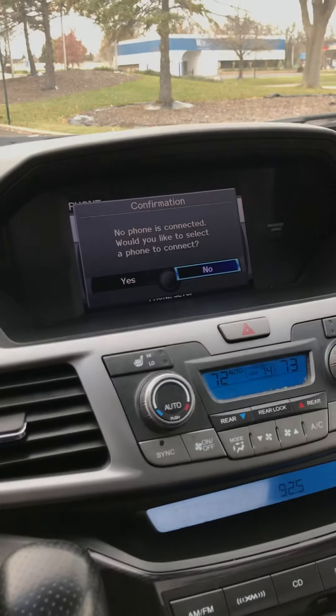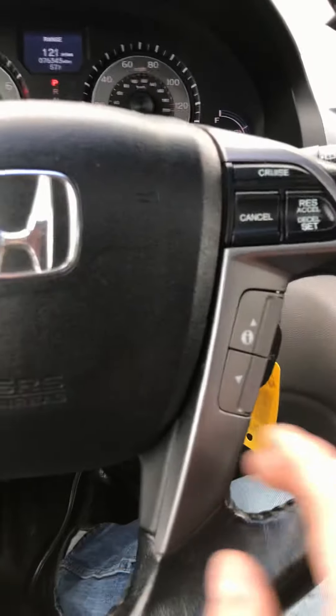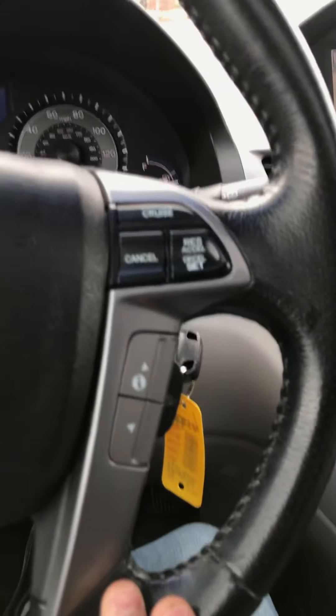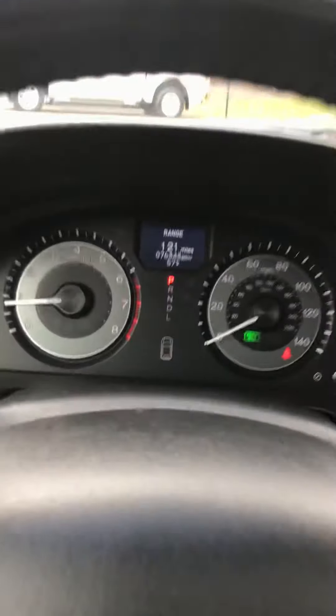No phone is connected, but it does have Bluetooth. The hands-free is on the steering wheel here, along with radio controls and cruise control — all on the steering wheel.